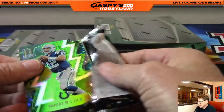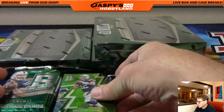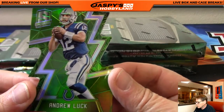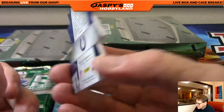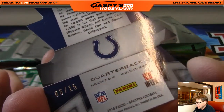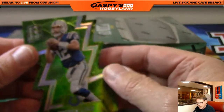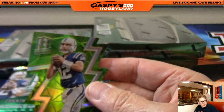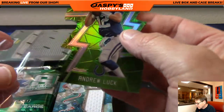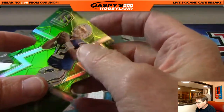First up: Andrew Luck, green die cut, Indianapolis Colts, numbered six of 15. Six of 15, Andrew Luck, Indy Colts. That goes to Robert B.